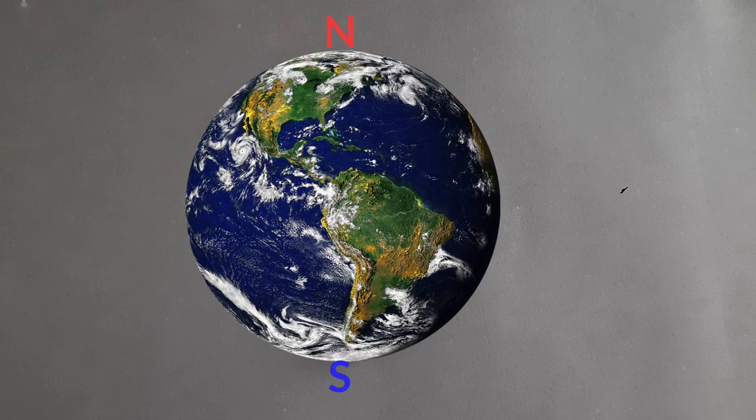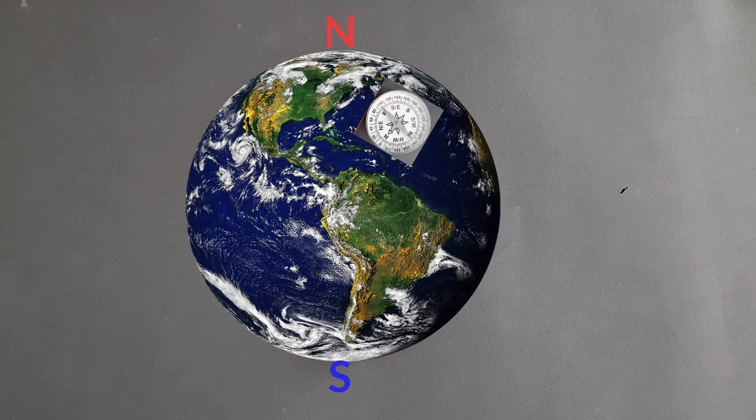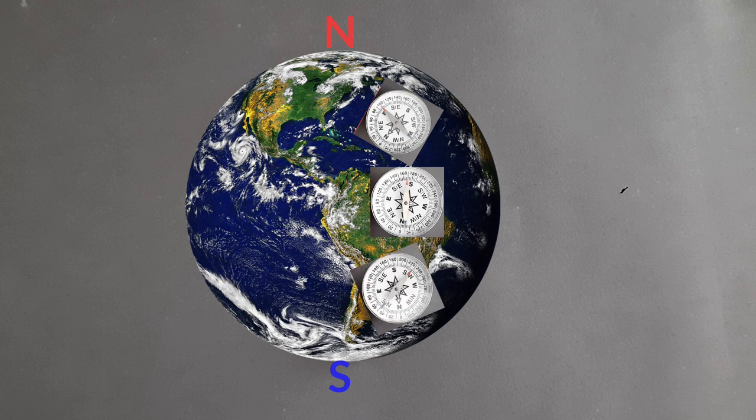Now let's look at the earth. We know there is a north pole and there is a south pole. The top half of the earth, at least in this image, is called the northern hemisphere and the bottom half is called the southern hemisphere. Explorers observed that when there is a compass in the northern hemisphere, the north pole of the magnetic needle always pointed towards the north pole. When that magnetic compass was in between the two hemispheres, the needle was more or less straight. And when the compass was in the southern hemisphere, the south pole of the magnetic needle pointed towards the south pole of the earth.